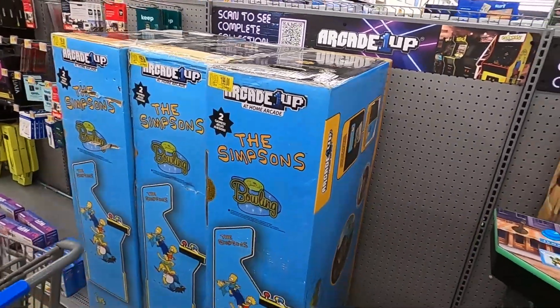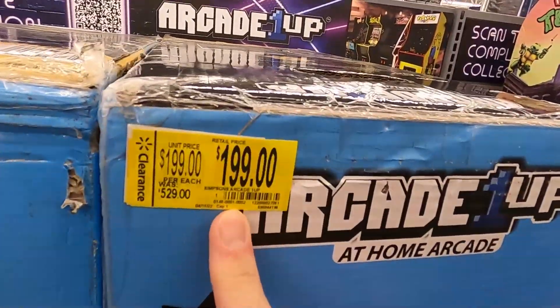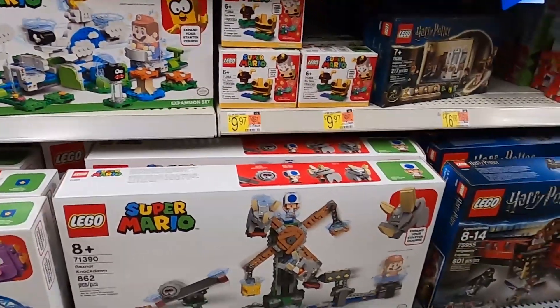Oh, this is way cool! Look at these - these are the Simpsons stand-up arcade machines. These are normally $529 and they're on clearance for $199. This is actually on secret clearance - this is $40, normally $70, and that's almost like 40% off. What's going on everybody, this is Justin, otherwise known as the Flipping Accountant.